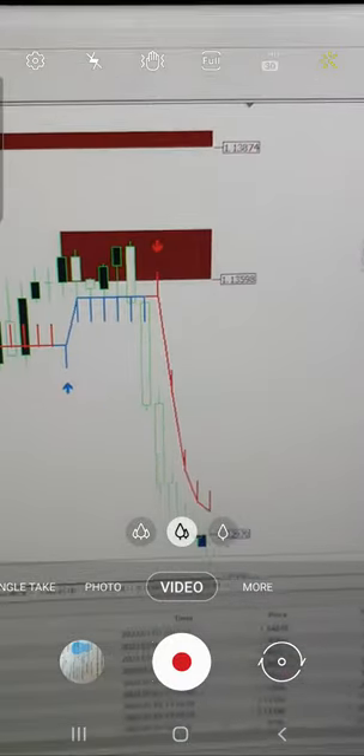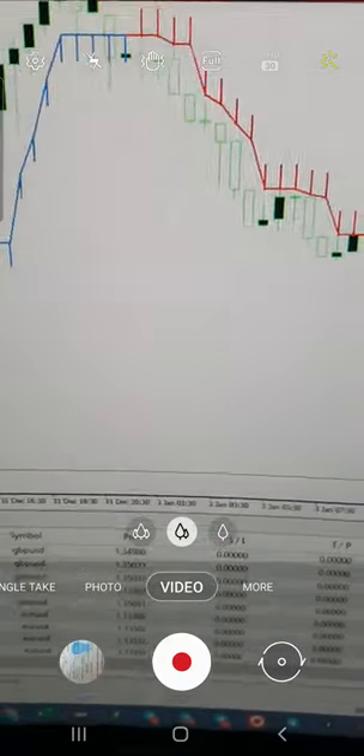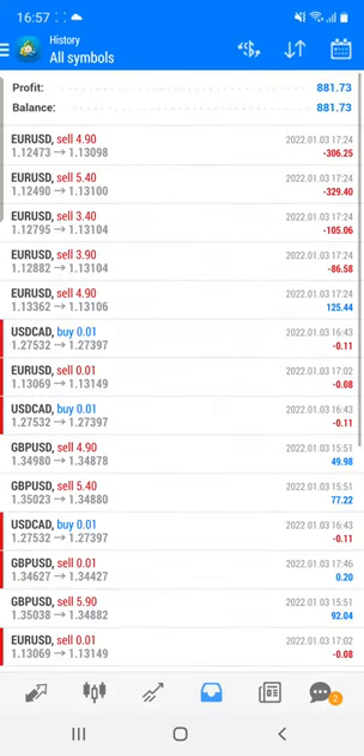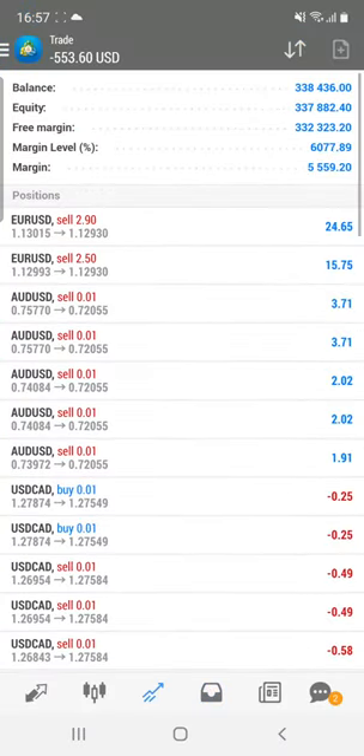If you have these two indicators in your terminal for trading, you will get a consistent return. Let me show you the account once more — the trades are currently open and we are definitely going to close all these trades in profit.